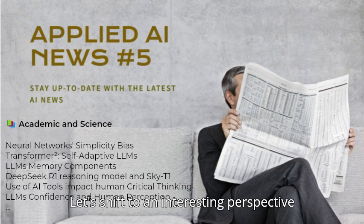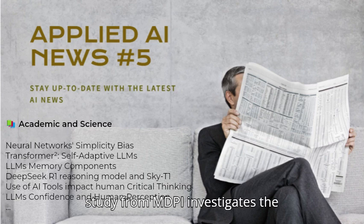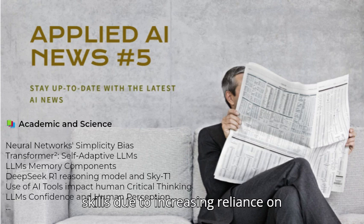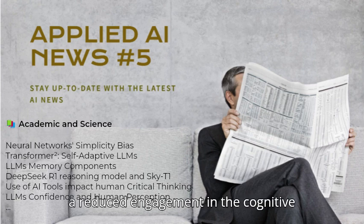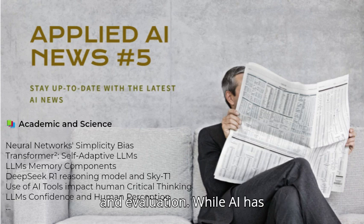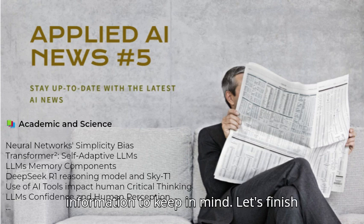Let's shift to an interesting perspective on the potential negative impact of AI. A study from MDPI investigates the potential decline in critical thinking skills due to increasing reliance on AI tools. It explores the concept of cognitive offloading and how it leads to reduced engagement in the cognitive processes necessary for analysis and evaluation. While AI has benefits, this is an important consideration to keep in mind.